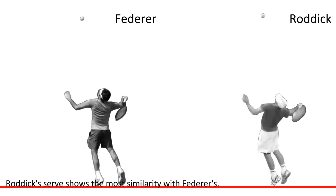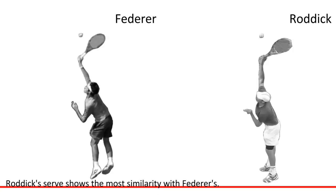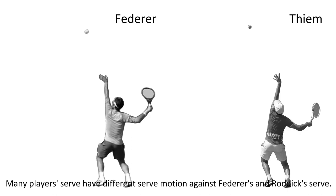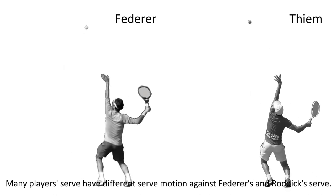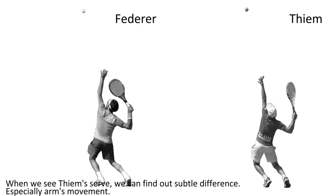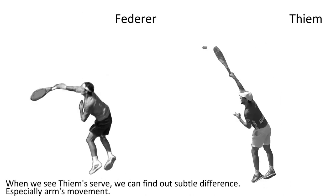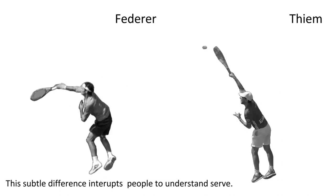Logics' serve shows the most similarity with Federer's. Many players' serves have different serve motions compared against Federer's and Logics' serves. When you see TM's serve, we can find subtle differences, especially in the arm movement. This subtle difference makes it harder for people to understand the serve.